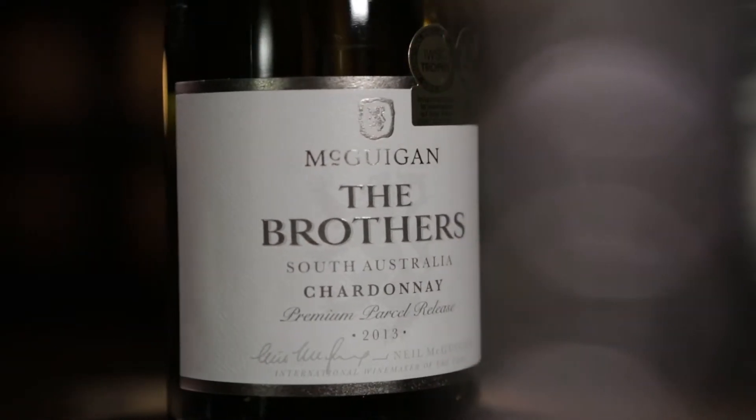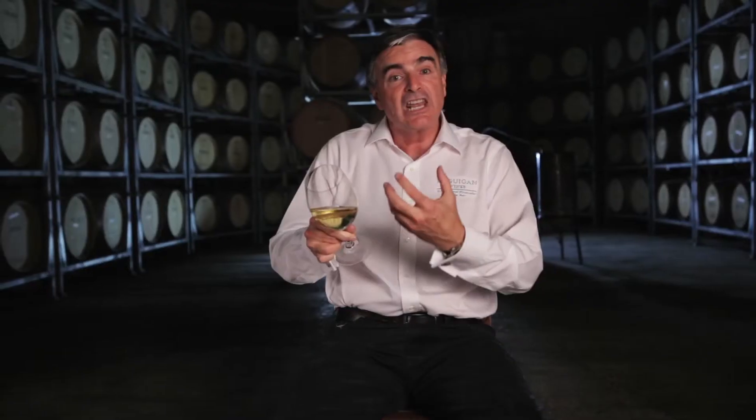Let's have a look at the Chardonnay. First of all, fantastic colour — lovely intense colour, good green straw with green hues. Quite intense, and obviously you get extra colour because the wine has been matured in oak.